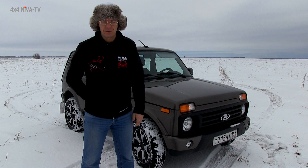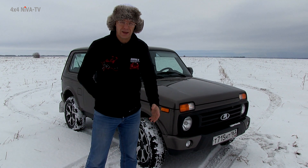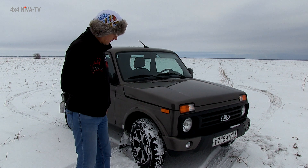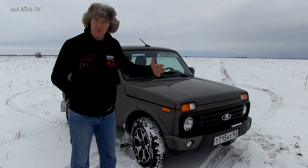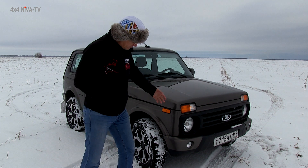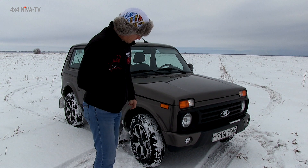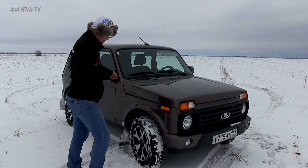Сегодня мы знакомимся с автомобилем Lada 4x4 Urban. Это обновленный Urban с лучшим салоном и с некими добавлениями в экстерьере. Здесь мы видим, что в бампер установлены ПТФ-ки. Заглянем под капот.